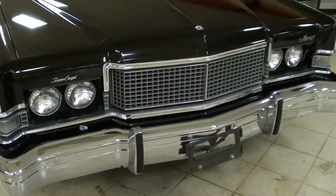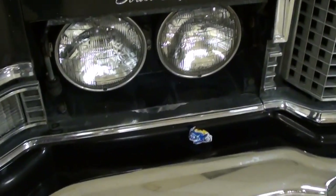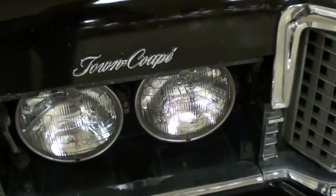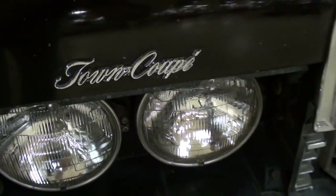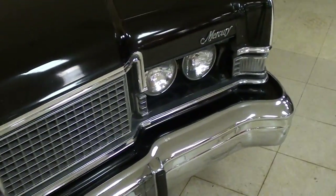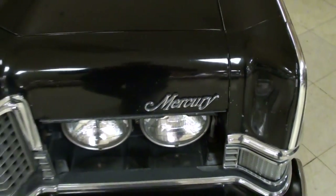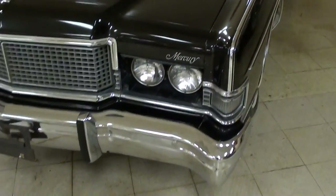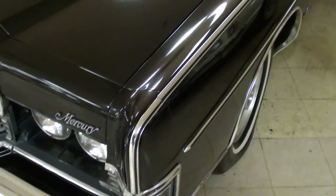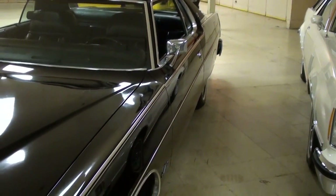It's got a nice big chrome bumper up front. These have the hideaway lamps, which are open at the moment, so you can see it has the quad headlights. Right above the headlights there it says Town Coupe. You can see it's got a nice chrome grille, and over here there's a little Mercury badge as well. It's got nice little bits of trim — this nice chrome trim that runs all the way down at the top of the fender and all the way down out back as well.